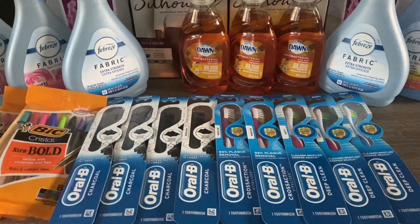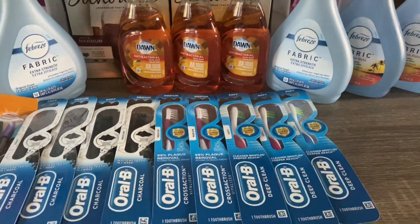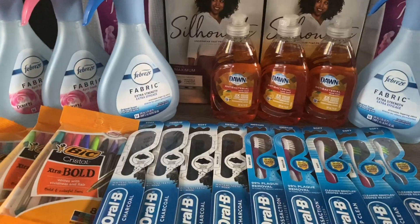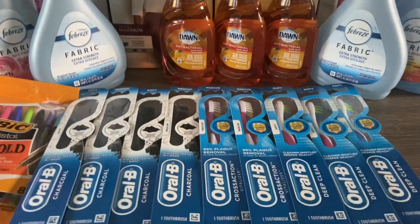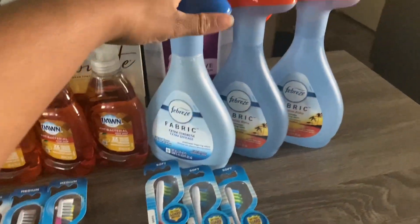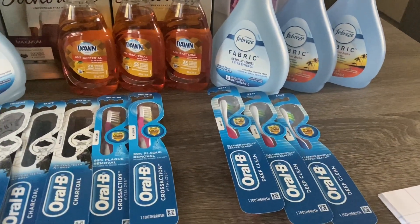In the two identical transactions, I pretty much got two Febreze and a total of three Oral-B toothbrushes. Everything else is part of another transaction. Let me go ahead and start with the identical transactions — I purchased three Oral-B toothbrushes and two Febreze.